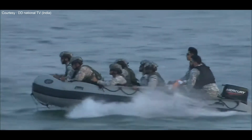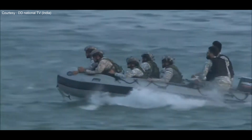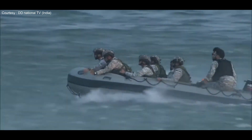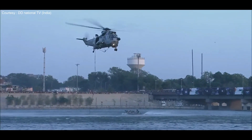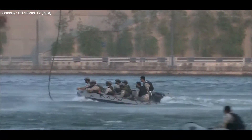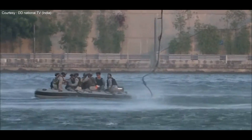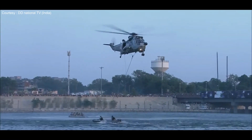From the helicopter, a rope is lowered. The commandos fasten their straps onto it, and when all are ready, a signal is given to the pilot. All the soldiers, feet joined together, rise into the air. In this manner, with full alertness and covering all directions against the enemy, the soldiers are brought to a safe location.